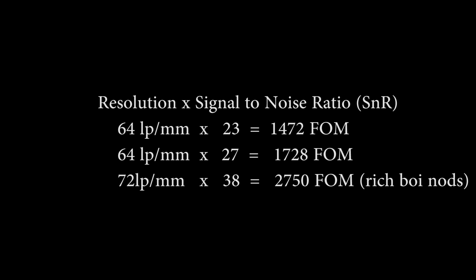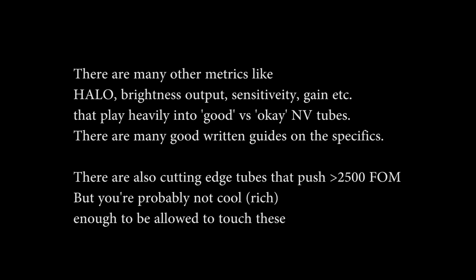These values multiply together to get your FOM number — 1,400, 1,800, whatever. It's worth noting that FOM is not the end-all be-all, nor is it a linear scale. A 2,400 FOM tube is not close to 40% better than a 1,400 tube. It's just a metric to be used.